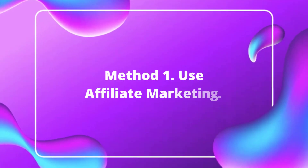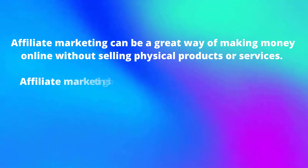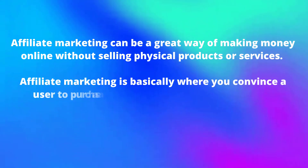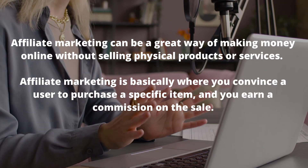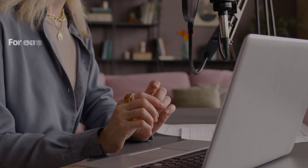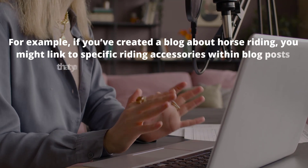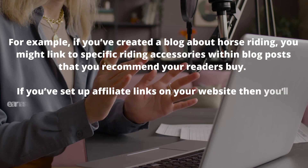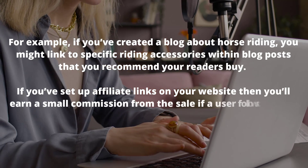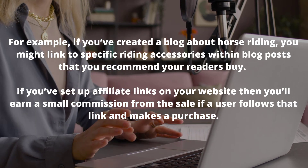Method number one: use affiliate marketing. Affiliate marketing can be a great way of making money online without selling physical products or services. Affiliate marketing is basically where you convince a user to purchase a specific item and you earn a commission on the sale. For example, if you've created a blog about horse riding, you might link to specific riding accessories within blog posts. If you set up affiliate links on your website, you'll earn a small commission if a user follows that link and makes a purchase.